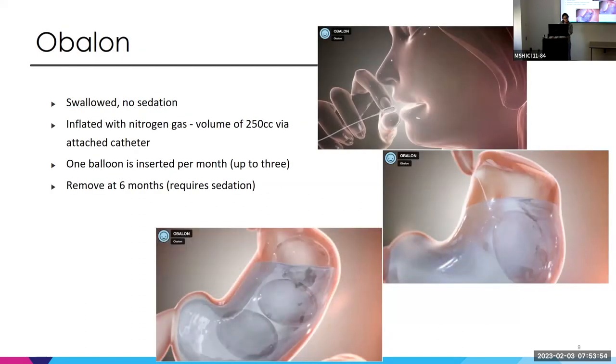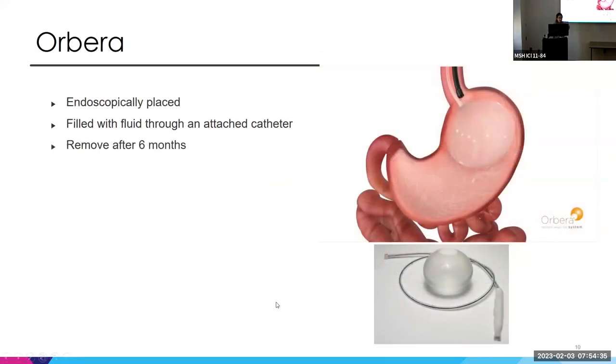The Obalon balloon, no longer commercially available, was a swallowed balloon — a pill attached to a catheter that patients swallow, then inflate with nitrogen gas to about 250 cc's. Each month they swallow an additional pill, building up to three balloons total over six months, which then require endoscopic removal. The Orbera balloon, which is the one we endoscopically removed, requires endoscopic placement — the balloon is on a catheter, deflated for insertion, then inflated with fluid, the catheter removed, and the balloon left in place for six months before removal.